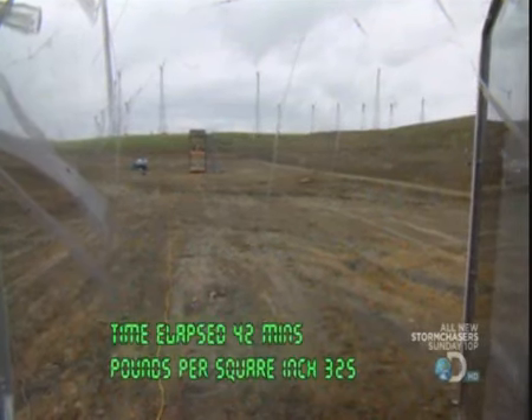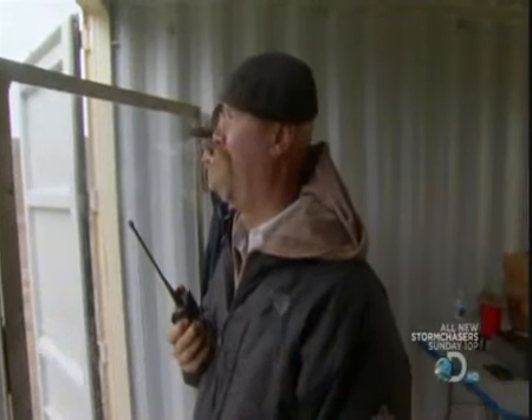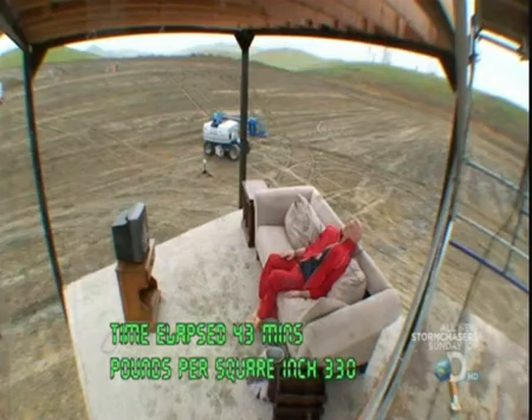325. Oh God, it's any second now. I don't want to turn back and look at the pressure anymore. I don't want to take my eyes off of it. 330.